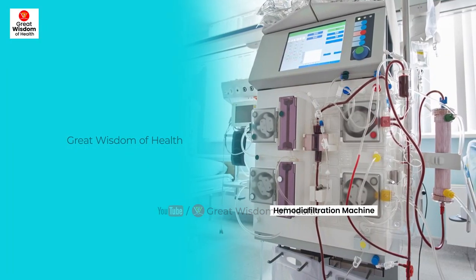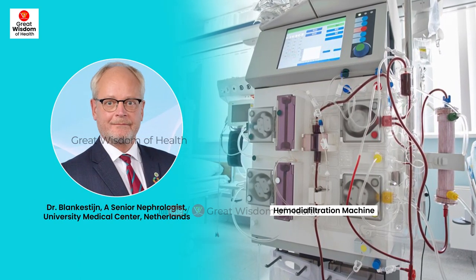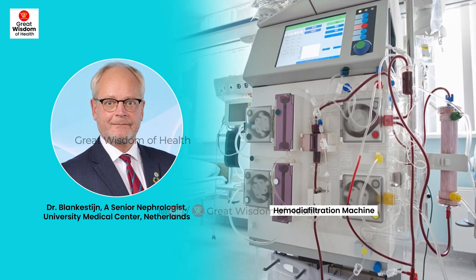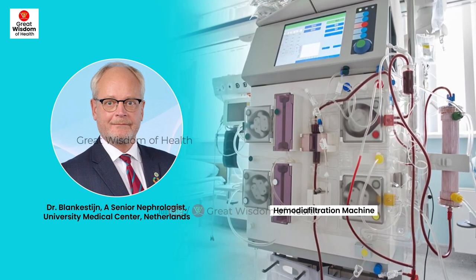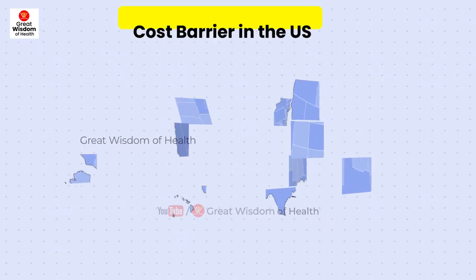Dr. Blankestijn, a senior nephrologist at the University Medical Center in Utrecht, the Netherlands, said: 'This is the first time in decades that a change in the basic concept of dialysis proved to be clinically meaningful.'